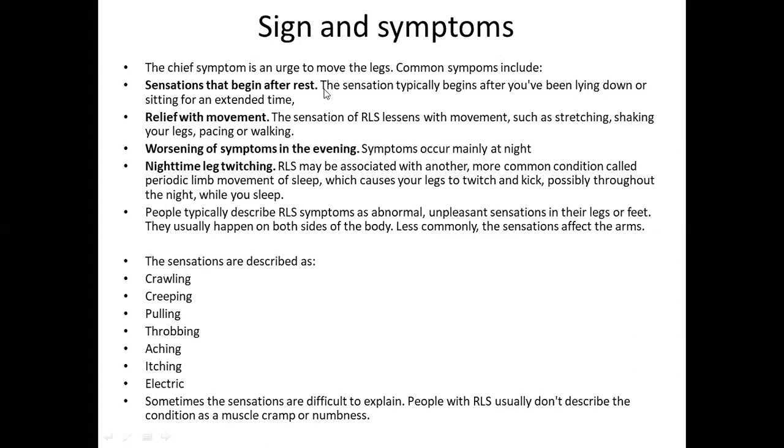The sensations usually happen on both sides of the body and less commonly affect the arms. These sensations are described as crawling, creeping, pulling, throbbing, aching, itching, and electric. Sometimes these sensations are difficult to explain, and people with RLS usually don't describe the condition as a muscle cramp or numbness.